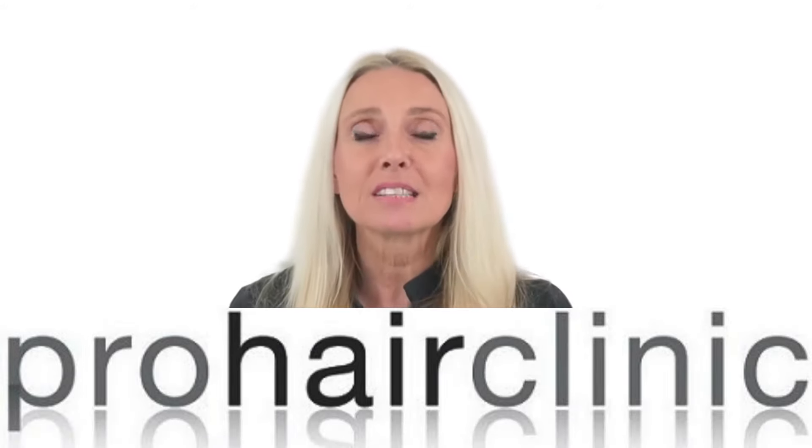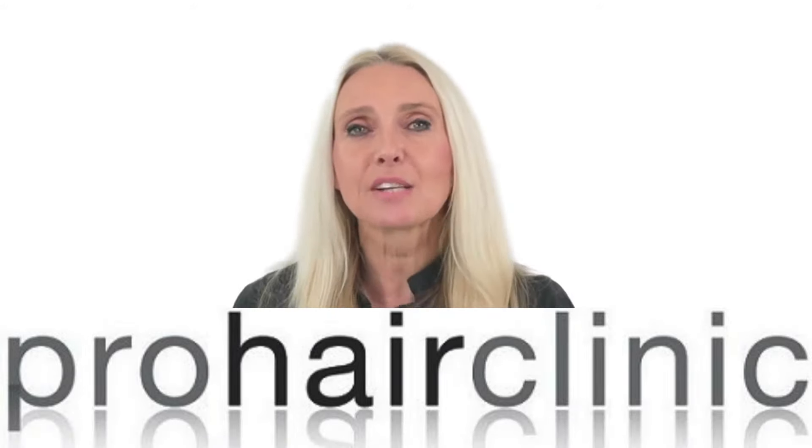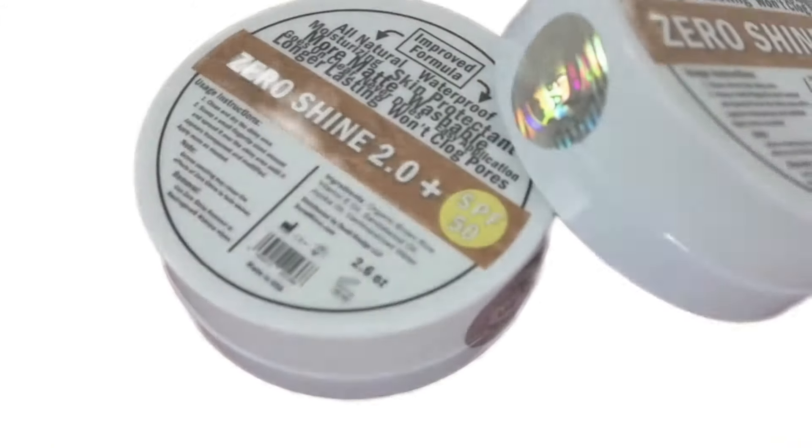Hi, hello, I'm Sabine from Pro Hair Clinic and we have something new. I would like to tell you what you can do against the shiny scalp after micro hair pigmentation. We have now Zero Shine from the USA — Mattifying Effect.